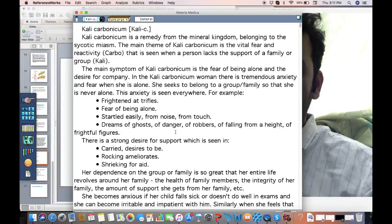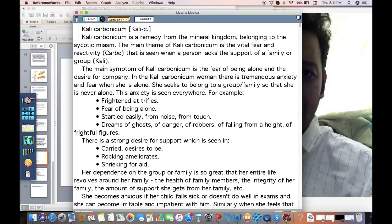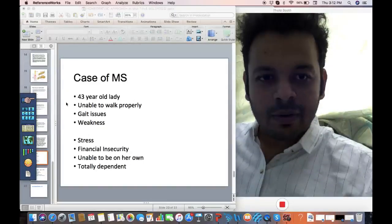Let me tell you a little bit about Kali Carb. Kali Carb is a remedy from the mineral kingdom. The main theme of Kali Carb is vital fear and reactivity that is seen when a person lacks the support of family or group. The main symptom of Kali Carb is fear of being alone and the desire for company.